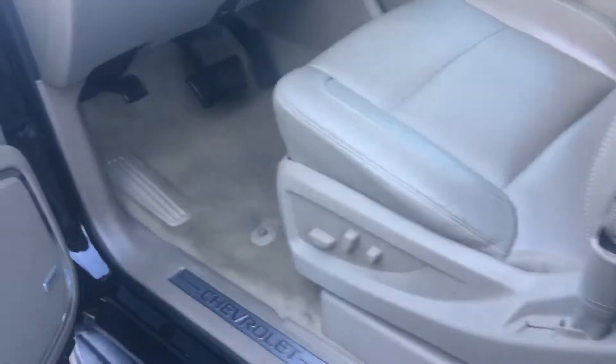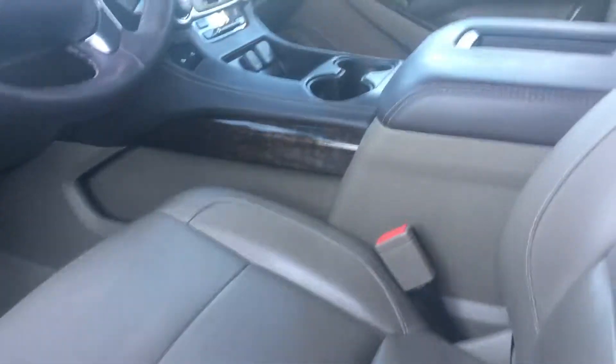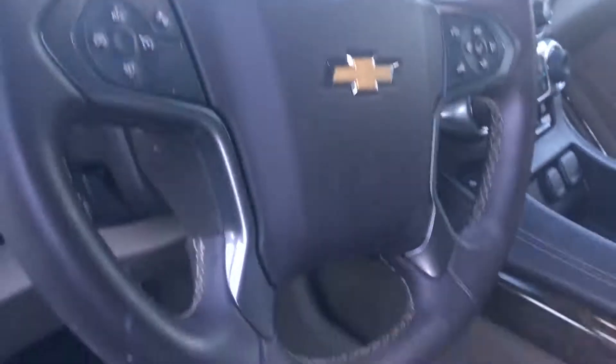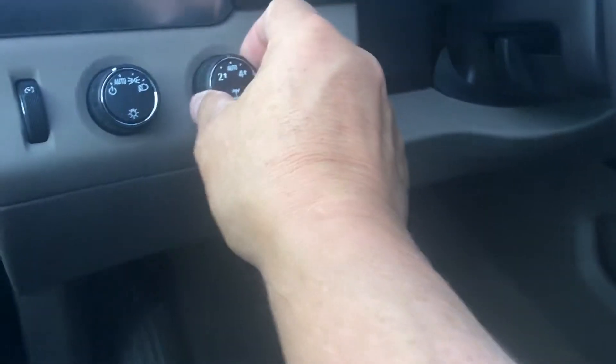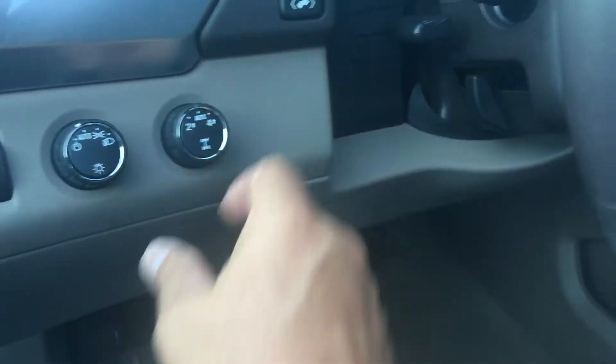Let me show you the interior. It also has remote start, a good looking leather interior, wood grain trim, navigation, and of course Bluetooth connectivity with voice command, tilt and telescopic steering wheel, and four wheel drive — here's your controller to switch between two wheel drive and four wheel drive.